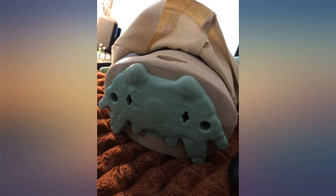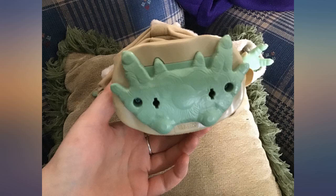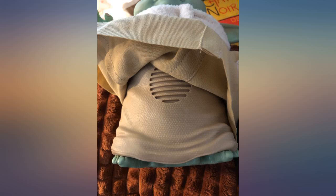Second, I was expecting the Mandalorian pendant to be metal. It's cool looking but I was hoping to be able to hang it from my rear view mirror, but it'd probably melt on a hot day.